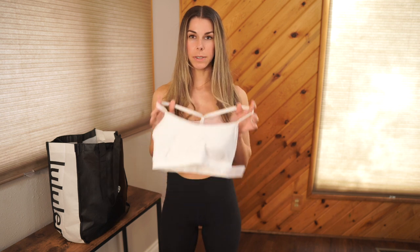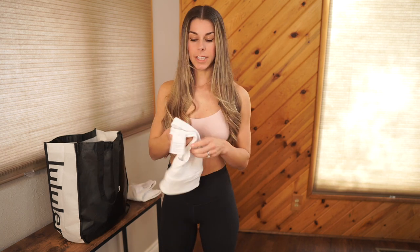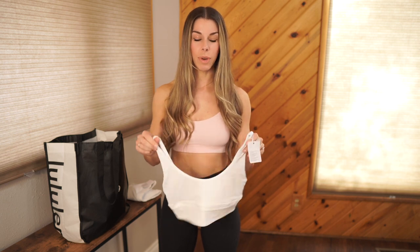First things first: Flow Y bras. I have them in so many different colors, but I didn't have it in white, so I went ahead and picked up a white Flow Y. Also, in my last haul I got the Align bra in Sonic Pink, so I picked that up in white as well — just another staple color. I love white tops because you can pair them with basically anything.